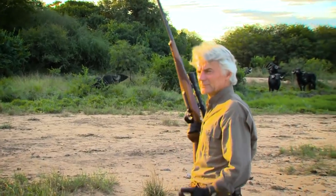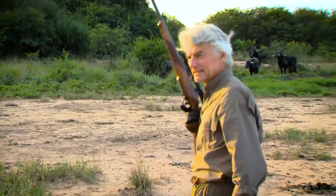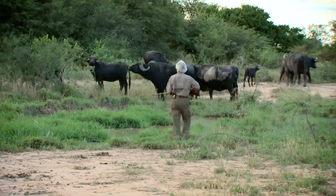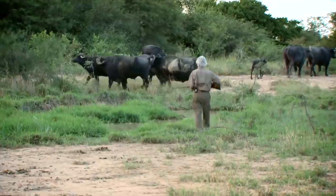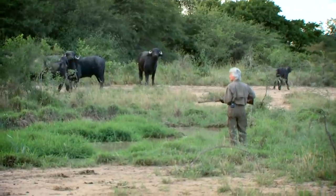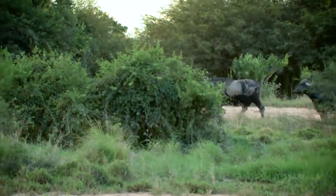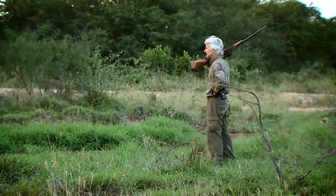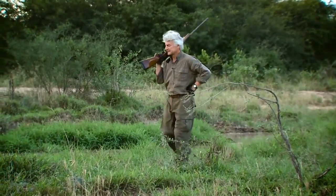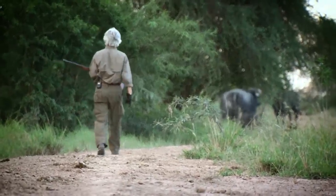It never fails — we get a herd like this and the bull we've been after has gone in behind this herd. Now we've got to try and get through these guys to get to where we can get after that bull again. They're mad now. We'll let them move off and get in there so we can sneak around and get after that bull. I don't trust these cows with these calves — that's asking for trouble.